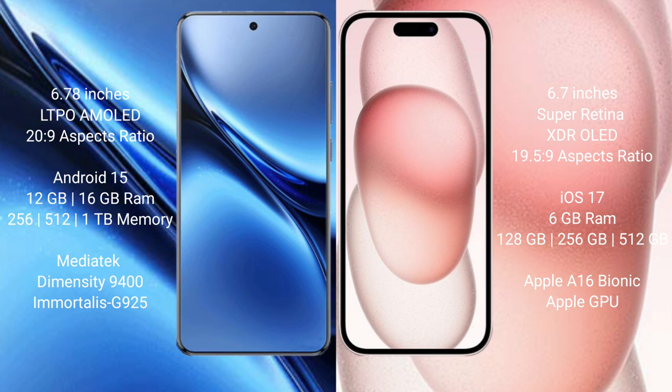The Vivo X 200 Pro runs on the Android 15 operating system, while the iPhone 15 Plus runs on the iOS 17 operating system.